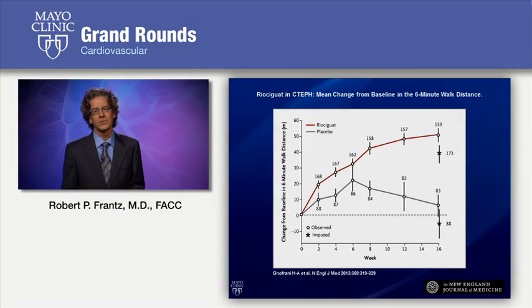Riociguat was also shown to be beneficial in patients with chronic thromboembolic pulmonary hypertension who either were not operative candidates for pulmonary thromboendarterectomy or who had residual pulmonary hypertension despite having had a thromboendarterectomy. There was a robust improvement in six-minute walk and a drop in pulmonary vascular resistance in this patient population, and accordingly we now have this medication available as well.